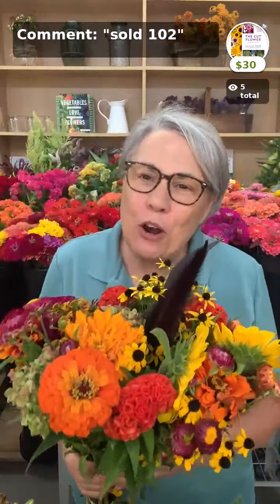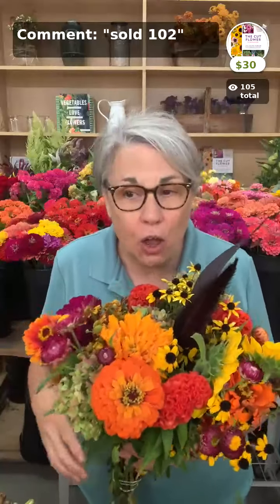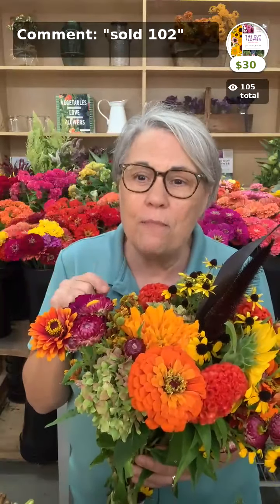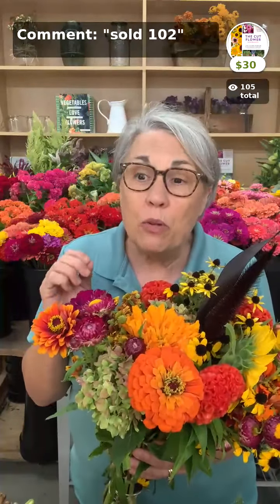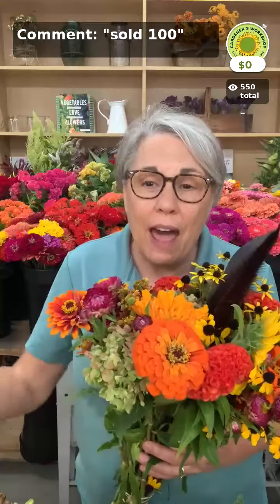Welcome to the Gardener's Workshop Show for flower friends. Today we're going to be talking about which cool flowers we direct seed in the garden and how to do that. We're going to show you what's blooming on the farm, and there are so many flowers. We have an in-app drawing where one lucky viewer is going to win a prize.